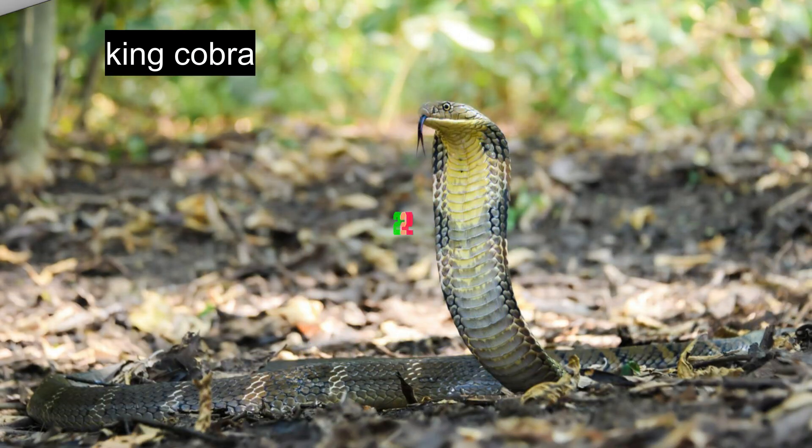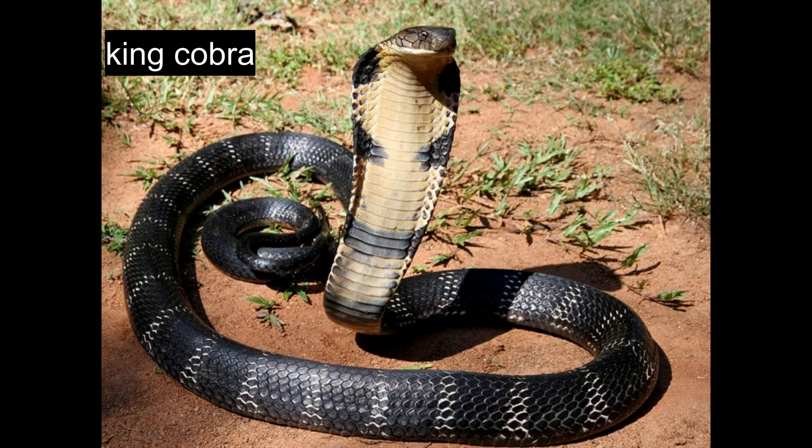Thailand's king cobra averages three to four meters in length, with exceptional specimens reaching five to six meters. The species displays golden iris round eyes and a distinctively large rounded head. Regional color variations occur throughout Thailand, with specimens appearing in black, greyish green, and brown. The belly ranges from yellow to nearly white, while throat areas show reddish orange coloration. Despite their fearsome reputation, king cobras remain generally non-aggressive except during mating seasons or when guarding eggs.